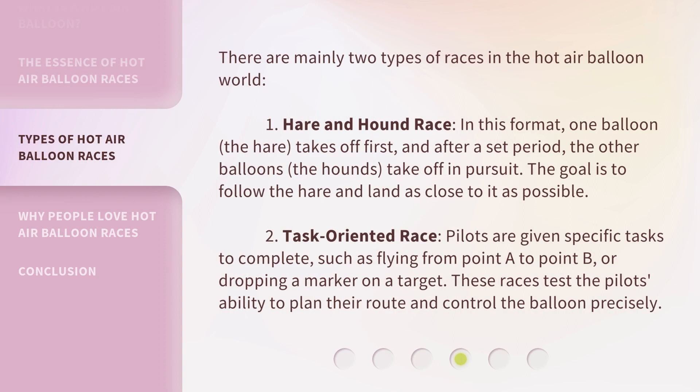There are mainly two types of races in the hot air balloon world. First, the Hare and Hound race: one balloon, the hare, takes off first, and after a set period, the other balloons — the hounds — take off in pursuit. The goal is to follow the hare and land as close to it as possible. Second, the Task-oriented race: pilots are given specific tasks to complete, such as flying from point A to point B or dropping a marker on a target. These races test the pilot's ability to plan their route and control the balloon precisely.